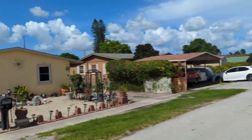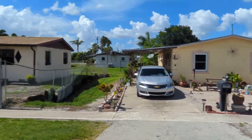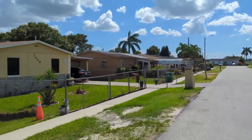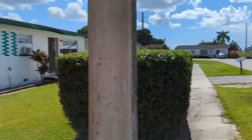The whole neighborhood was built in the early 70s. Our property was built in 1972. Let's go look at the backyard of the subject property.